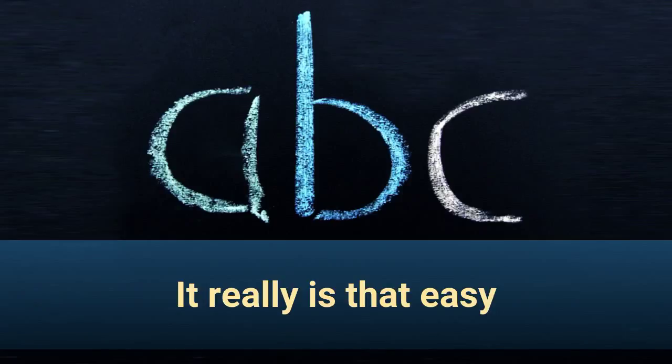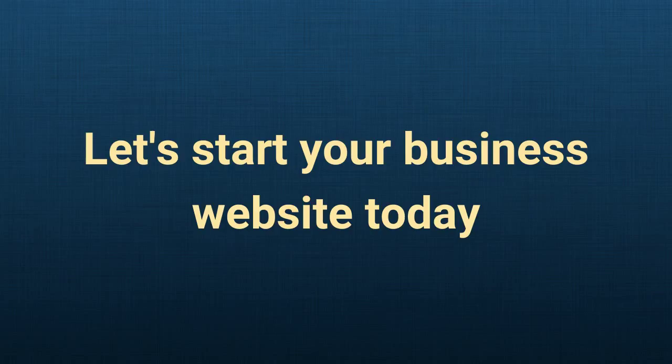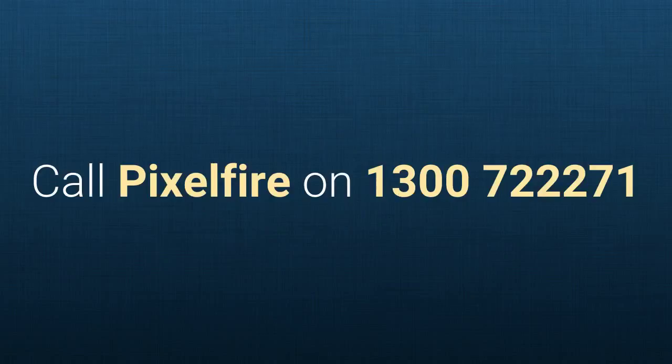It really is that easy. Let's start your business website today. Call Pixel Fire on 1300 7222 71.